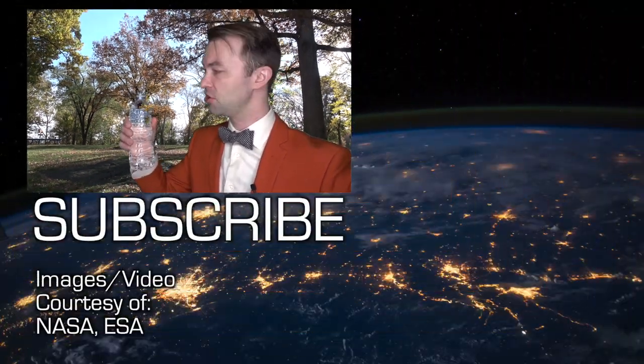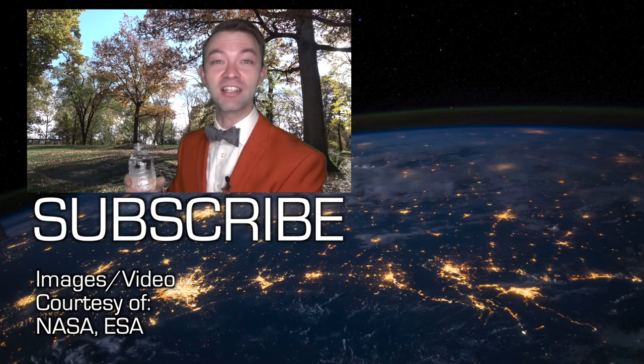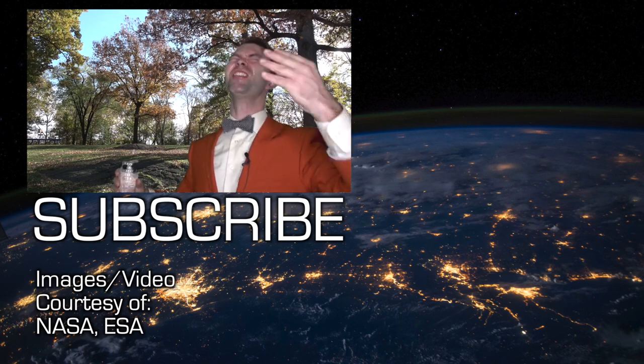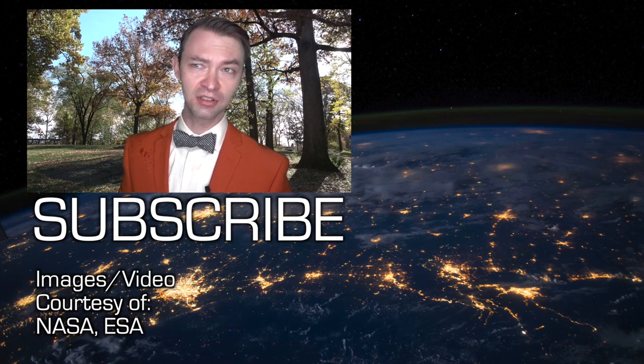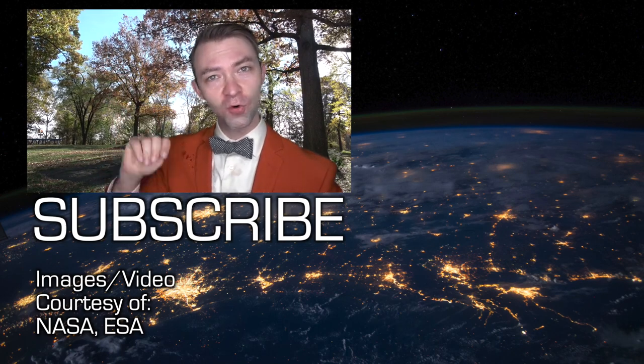So I'm going to squeeze the bottle very gently. Maybe I have to squeeze it harder. I forgot about gravity! All those experiments make me really hungry just thinking about it. How do astronauts eat in space? Let's find out in part four.